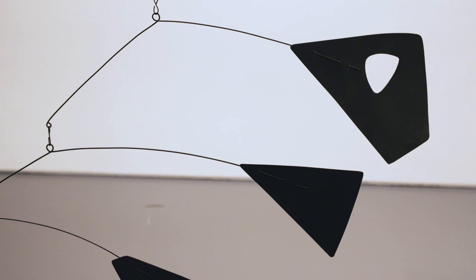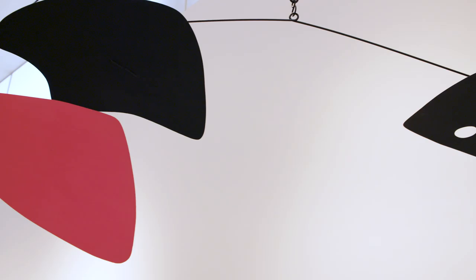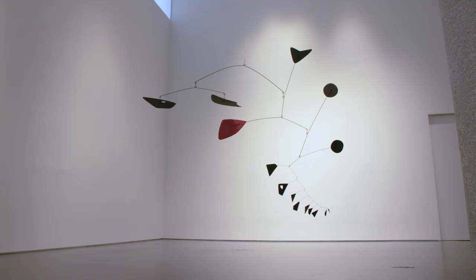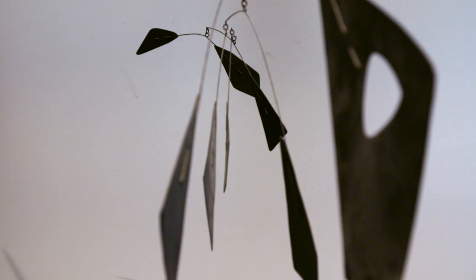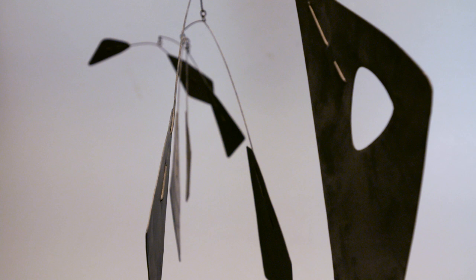Two of the pieces on different levels are perforated. Calder liked the perforations because it not only enlivened the surface of the sculpture, but it created the aerodynamics that made it move through space.